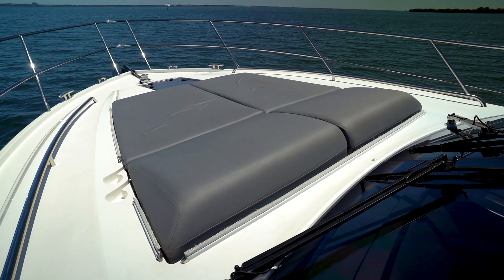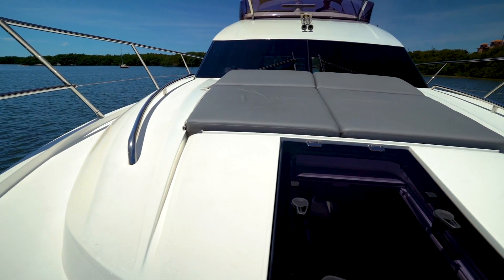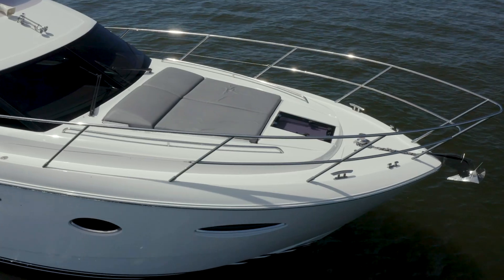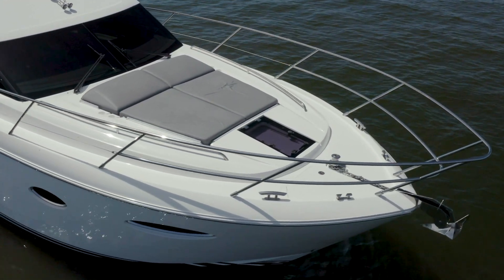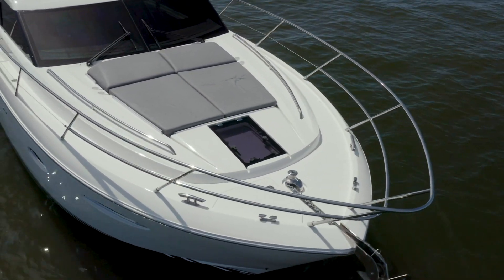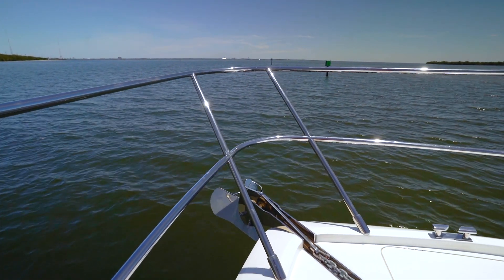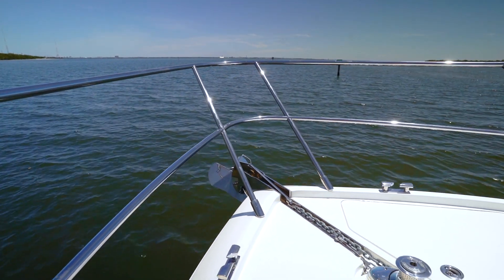Transitioning up to the bow, you'll find generous-sized bow cushions with drink holders. Moving forward, the bow deck has a wide area which makes it safe and easy for handling the anchor and lines. This yacht has an upgraded polished stainless steel anchor and 180 feet of chain.